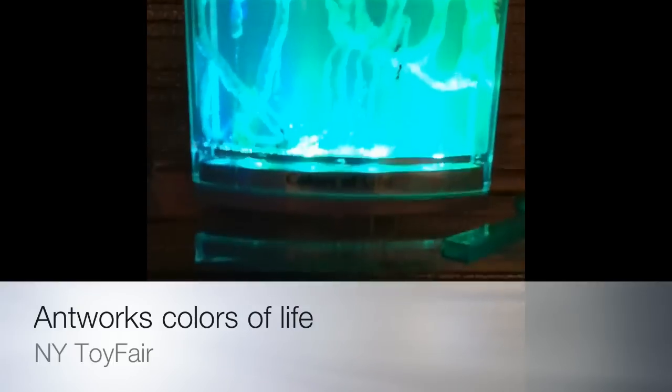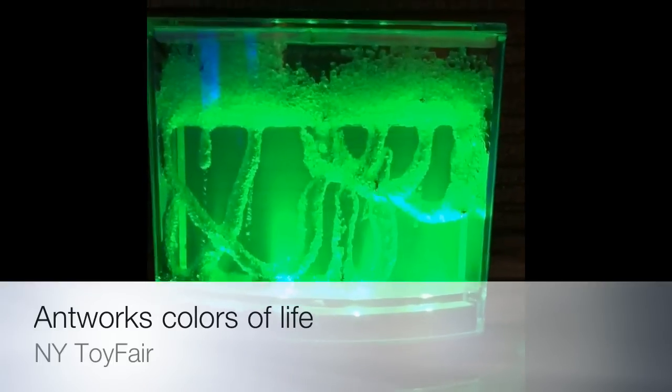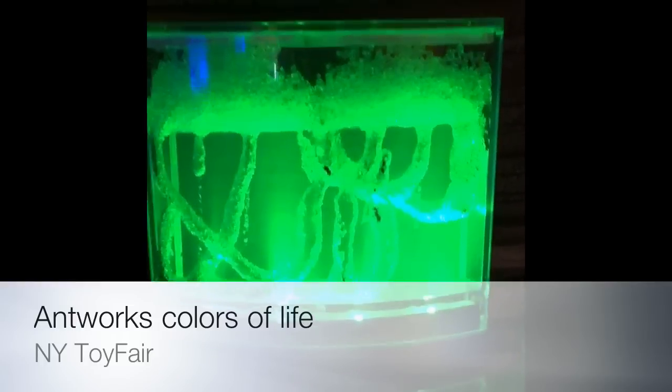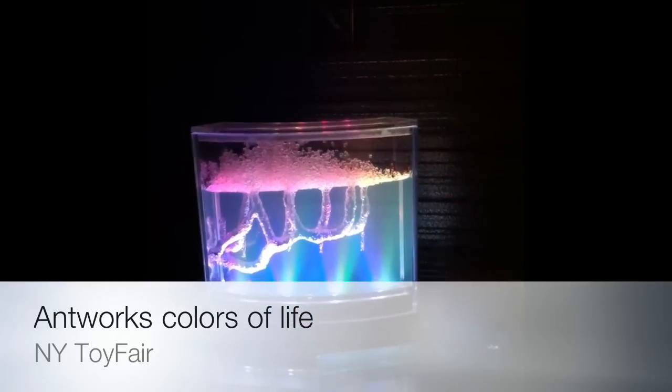Our coolest antworks of them all — the Colors of Life. These are light-changing antworks. A great way to display things too. It's eye-catching. You have a display window or something. Great.